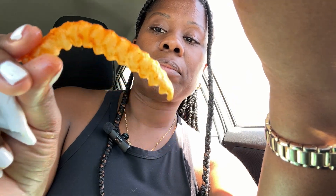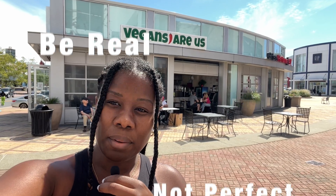Make sure to check out the video I linked above for a more detailed review of Vegans R&S in Atlantic City and to see more food options. And always remember, sweeties: be real, not perfect. Bye!